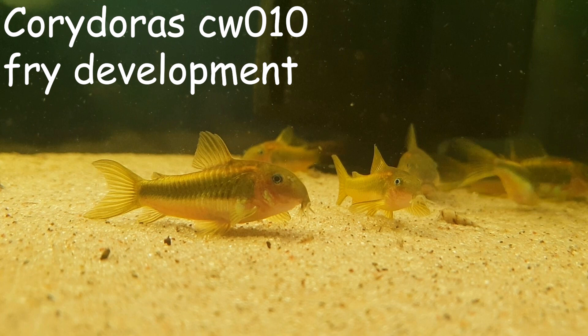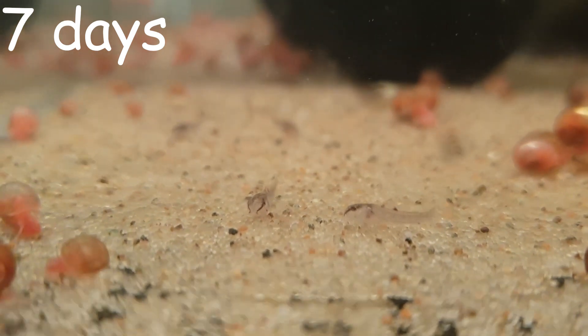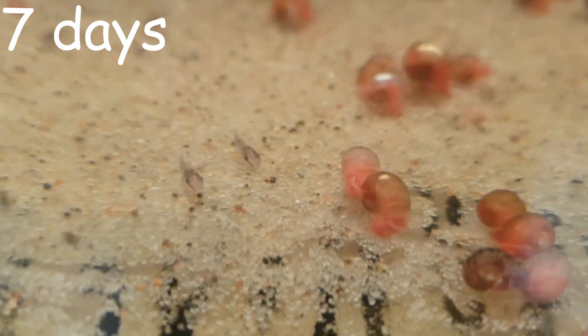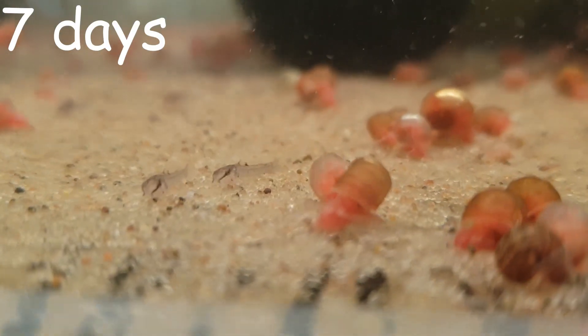Hi and welcome to Aquatec Mike. Today I'm bringing you another fry development video. This time around we'll be having a look at Corydoras CW-10. This fish is also known in the trade as Corydoras Goldlaser or Goldlaser Corydoras.